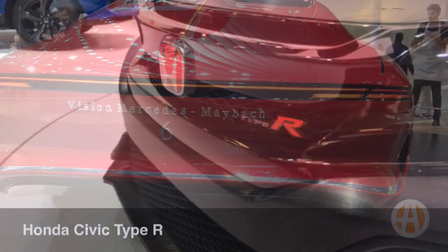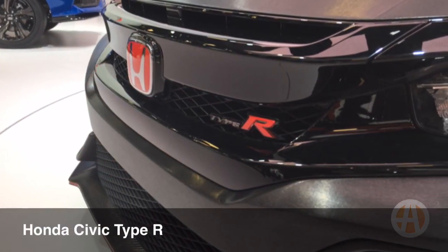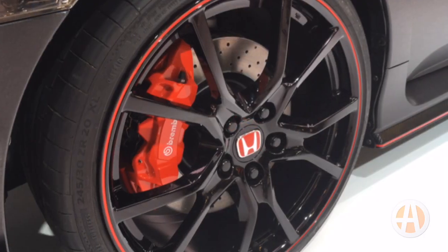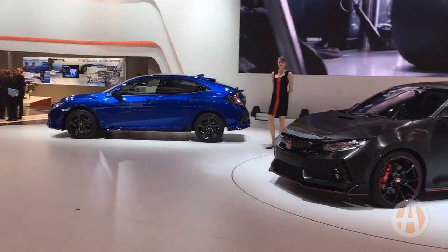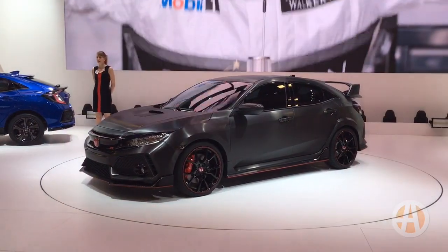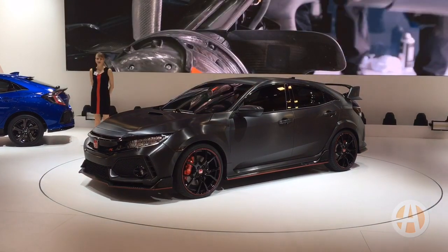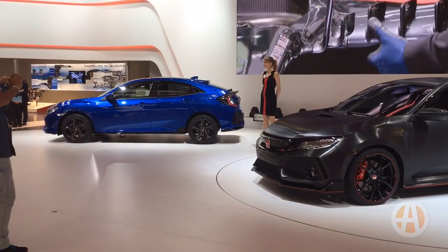Next up is one of my favorite cars, and that's the Honda Civic Type R. This is definitely coming to the U.S. — in fact, the U.S. is the first market to get this. We don't know some of the specifics. We think more than 300 horsepower, maybe even as much as 340 based on the current model, but it will definitely be available in the U.S., so look for it alongside the new Civic Hatchback very soon.